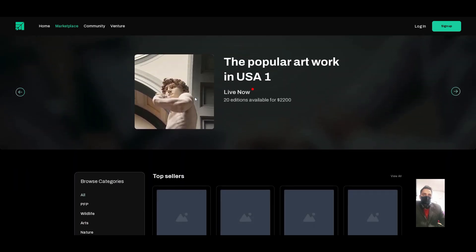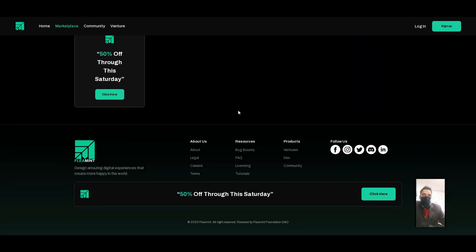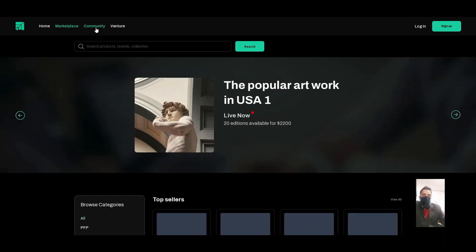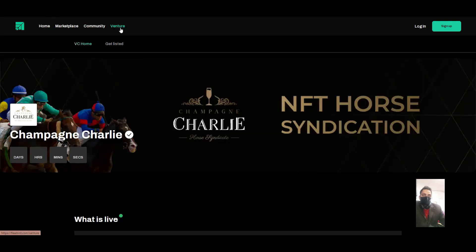Over here you can create your collection arts and sell them. You can also sign up over here for creating arts. Their exchange will be ready in the future. You can also see the community — you just have to sign up first and then use their community ventures and trading.